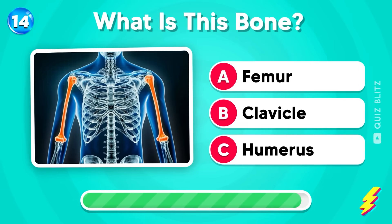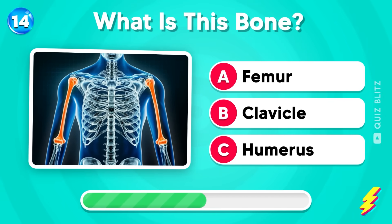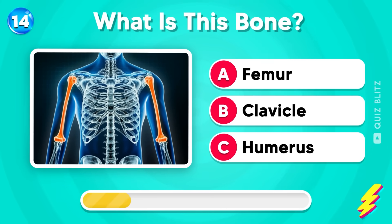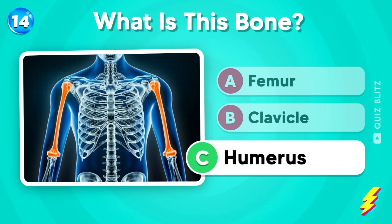What is this bone? Femur, clavicle, or humerus? Yes! It's humerus!